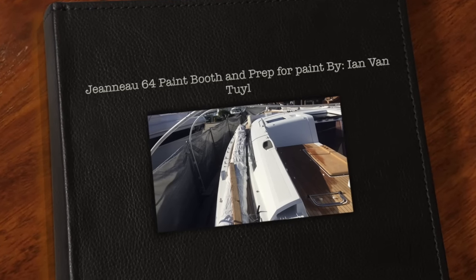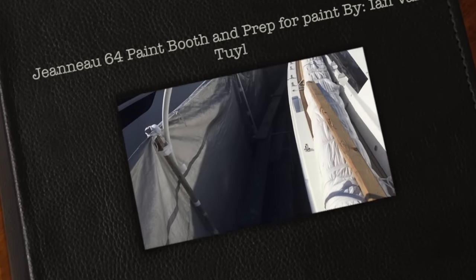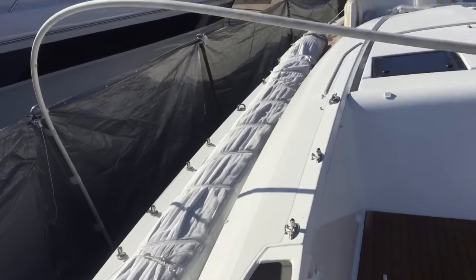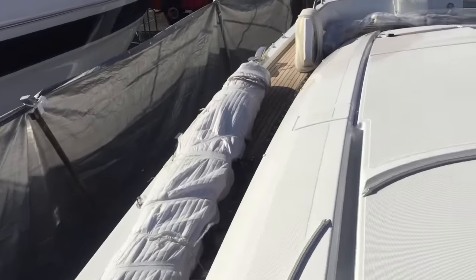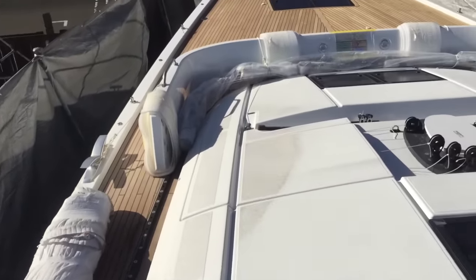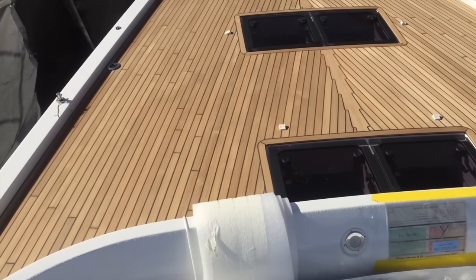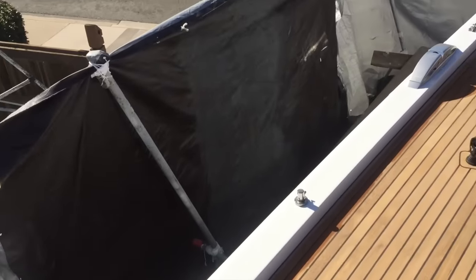We're here at Shelter Island Boat Yard and as you can see they're building the scaffolding around the vessel itself, creating a paint booth, which is going to be really impressive to paint the entire vessel of the Jeanneau 64. We're walking up on the foredeck — you can see the cockpit arch here — and as we move up you can see just how the scaffolding is set up for the painters to fully access the boat and paint it.